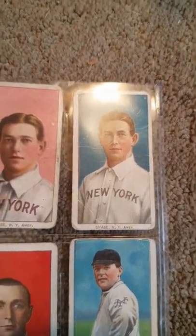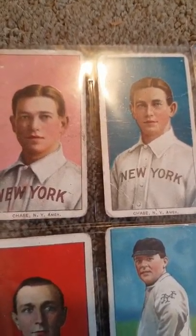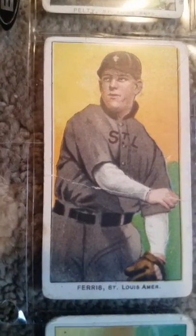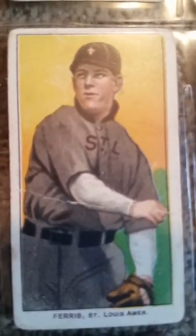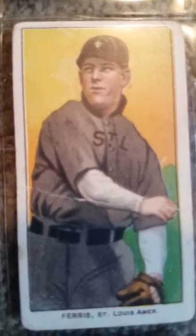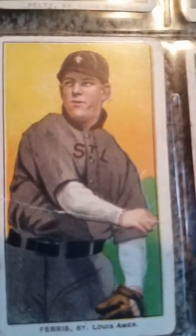This is a Hal Chase also. Both of these are Piedmont and Sweet Caporal blue backs. They have many backings to them. The harder ones to get are like Polar Bear, Old Mill, Hassan, Mecca — a few of those. There was another one called Imperial. Those are even harder backs to get, so you might see the same face with different backs on a lot of T206 cards.